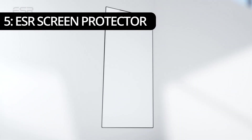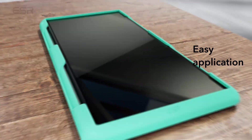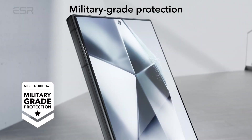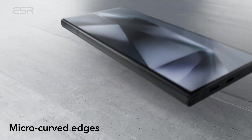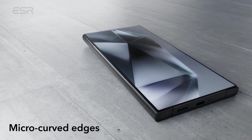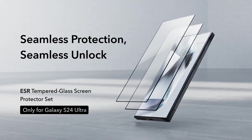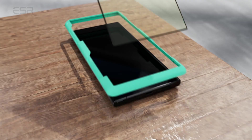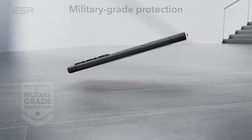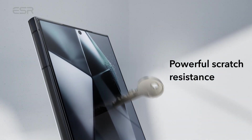On number 5, ESR Screen Protector. As smartphone users, we understand the paramount importance of keeping our devices safe from everyday hazards. With the ESR Screen Protector designed specifically for the Samsung Galaxy S24 Ultra, you can enjoy unparalleled peace of mind knowing that your device is shielded by military-grade protection without sacrificing display clarity or touch sensitivity. Compatibility: the ESR Screen Protector is meticulously crafted to fit the Samsung Galaxy S24 Ultra perfectly. Its precise design ensures full compatibility with the device's screen, leaving no room for compromise.